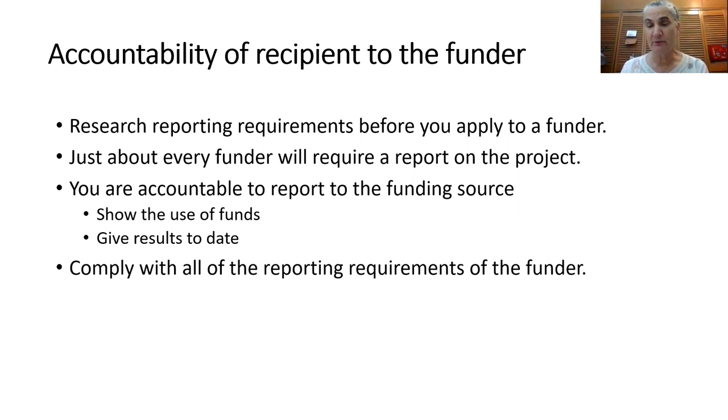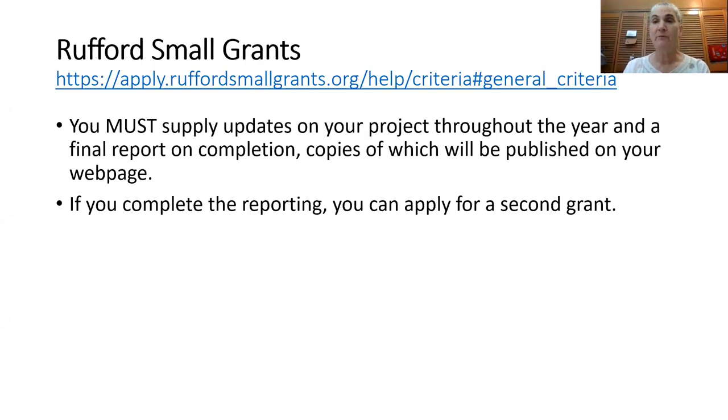I'll give you a couple of examples of reporting requirements for small grants. From the Rufford Small Grants Program, you will need to submit updates on your project throughout the year, submit a final report on completion, and publish the results of your project on your website. If you complete these reporting requirements, then you can apply for a second grant from them.